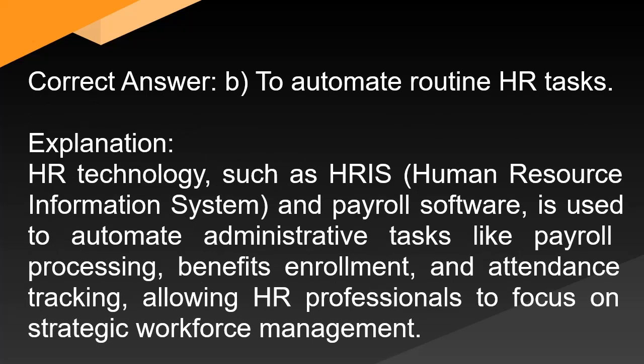Correct answer: B. To automate routine HR tasks. Explanation: HR technology, such as HRIS (human resource information system) and payroll software, is used to automate administrative tasks like payroll processing, benefits enrollment, and attendance tracking, allowing HR professionals to focus on strategic workforce management.